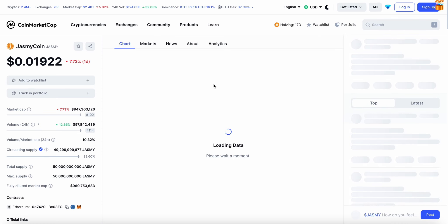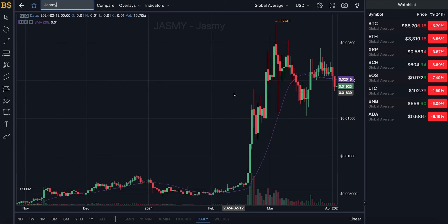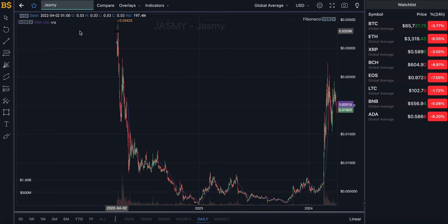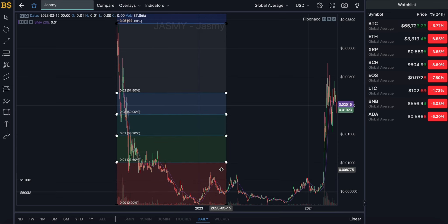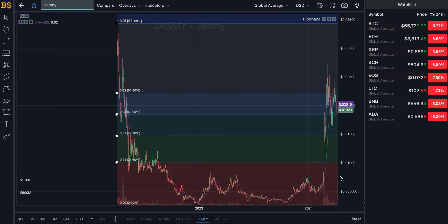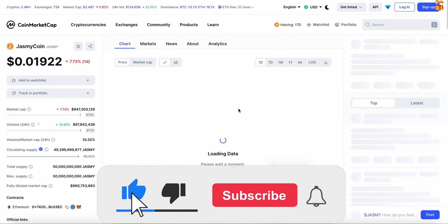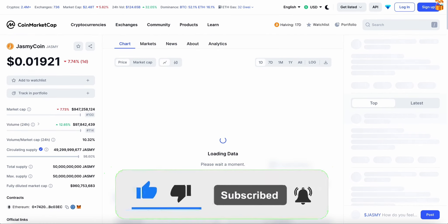Now that we're in April with the Bitcoin halving coming up, what can we expect from Jasmine and the crypto market in general? Is now the right time to buy the dip if you're looking to invest into Jasmine? Is it likely to drop down further — should you wait, sell before it crashes, or simply hold? We'll be covering both buyers' and sellers' points of view, looking at short-term and long-term predictions.